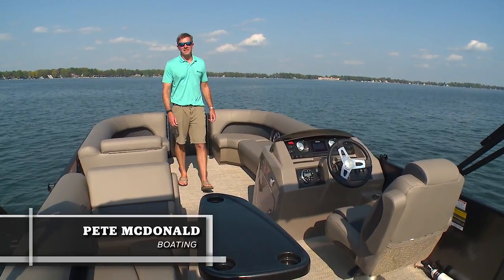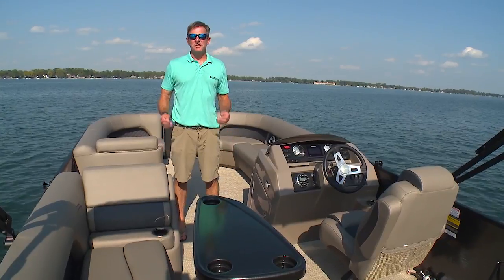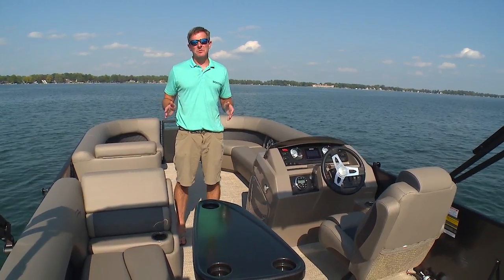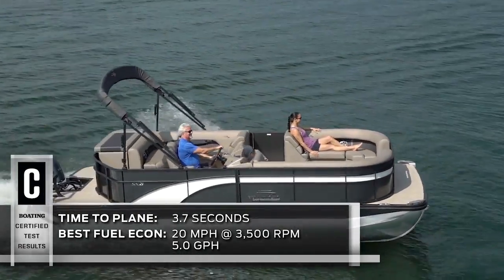Hi, I'm Pete McDonald with Boating Magazine and I have one question for you. Do you want to take your family boating? If you do, you might want to check out this Bennington 21 SLX Premium. It's loaded with features that your family's gonna love.